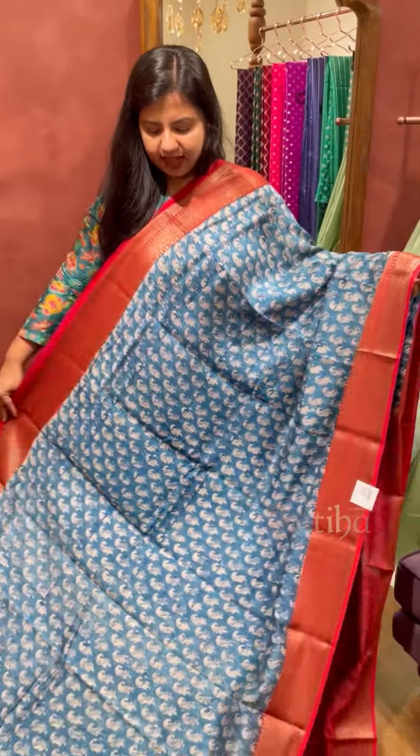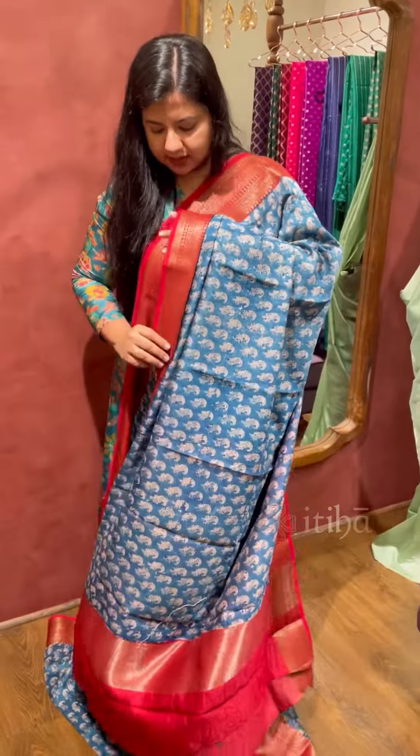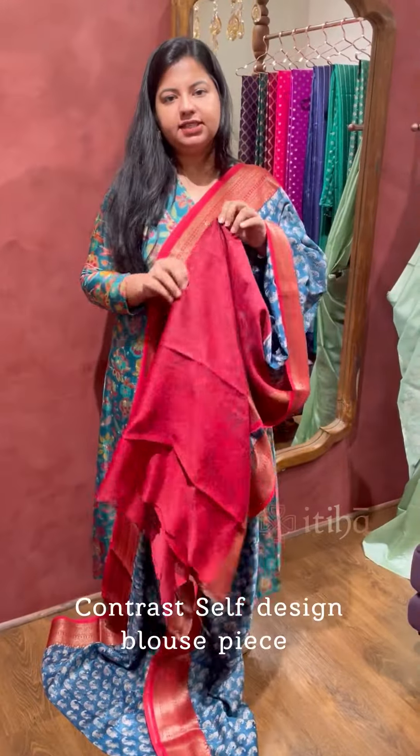The first design I have here is in indigo print with a contrast Banarasi border. That's how the pallu of the saree looks. It comes with a contrast self-designed blouse piece.